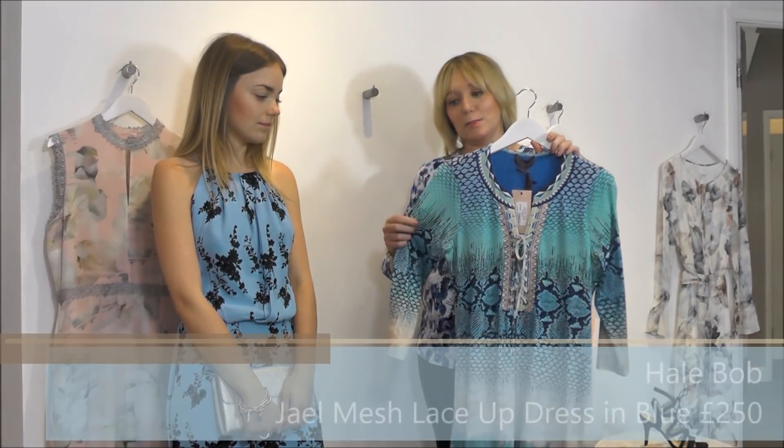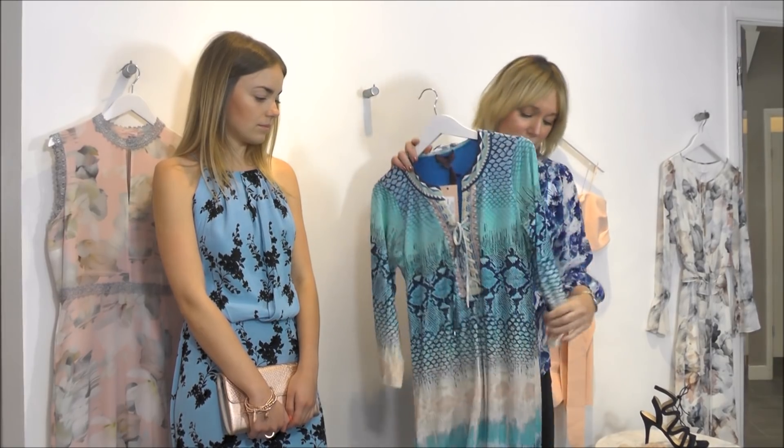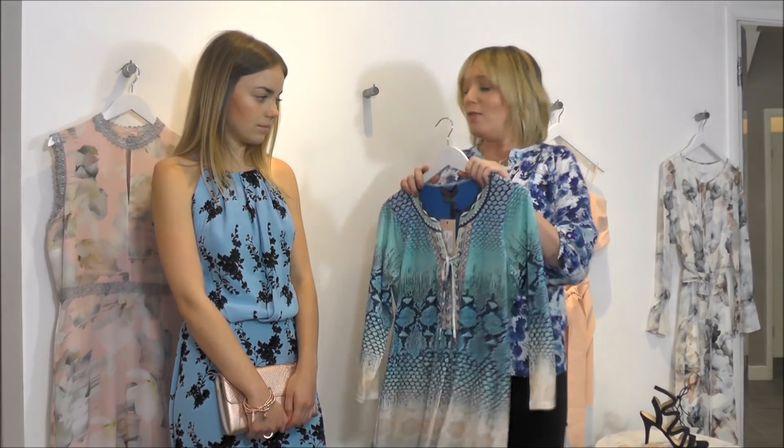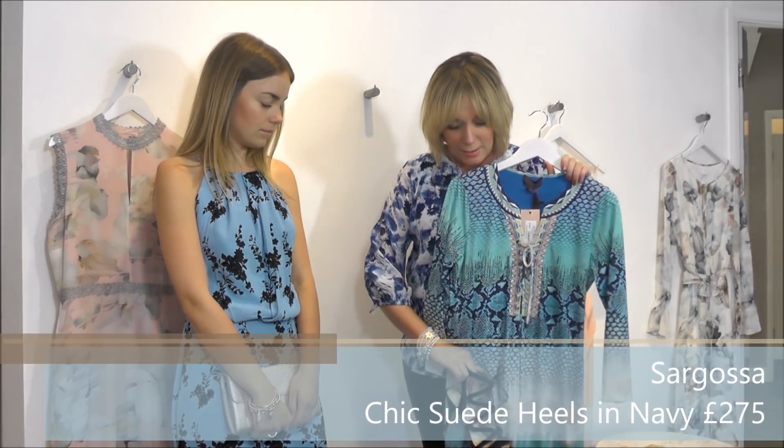My alternative for the garden party — if you want to cover your arms a little more — is this Hallibob dress. I love the placement print; it is super flattering because it draws the eye into all the right places and sits just on the knee. I'd pair that with the navy Sargosa heels and bring back that rose gold jewellery.